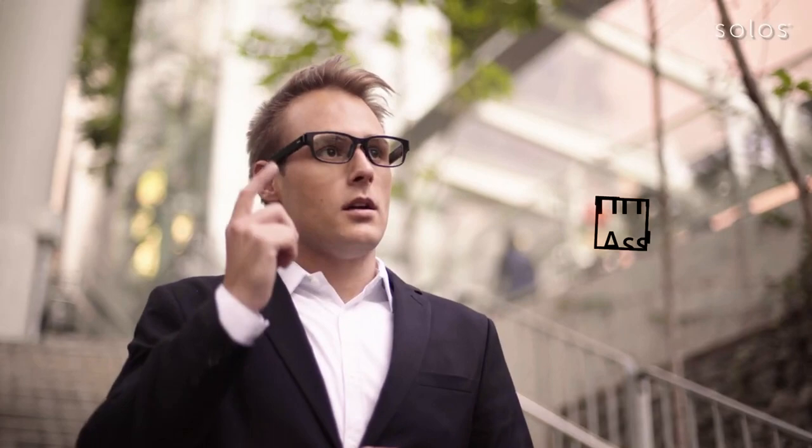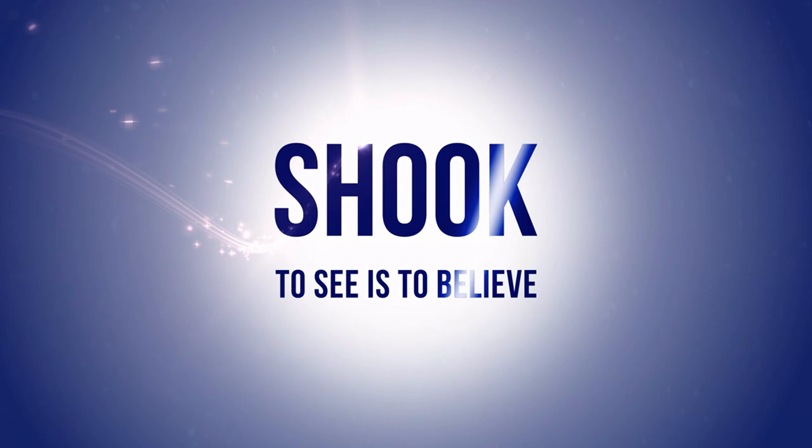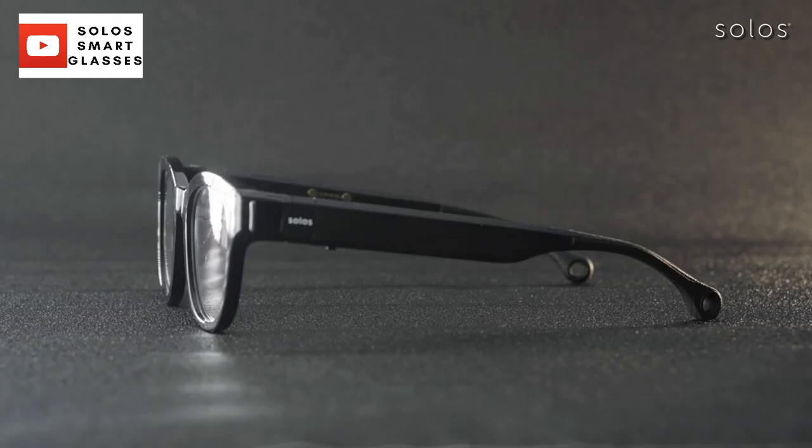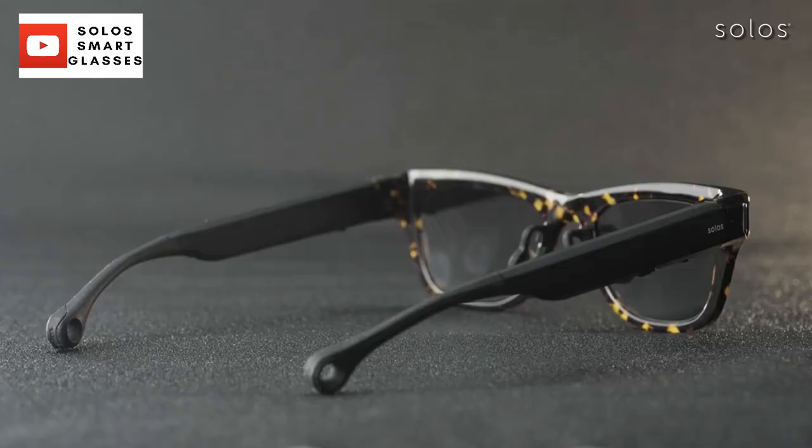Without further ado, let's get started. Number five: Solos Ergo Smart Glasses. Solos' swappable frame front is a patented design of smart glasses. The detachable temples give you a wide variety of frame choices, and it's even future-proofed for any future frame upgrades.